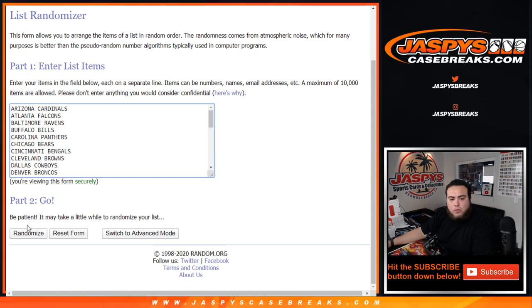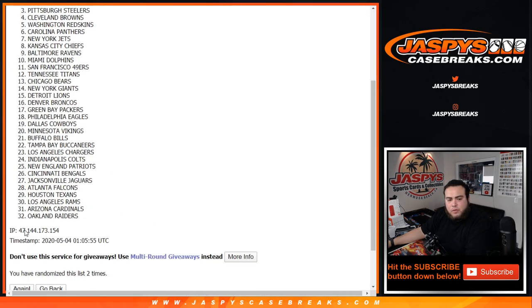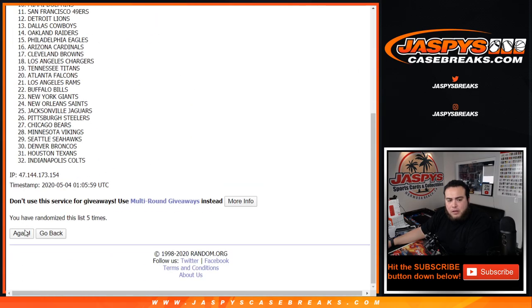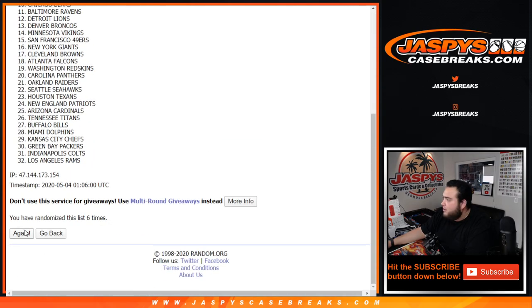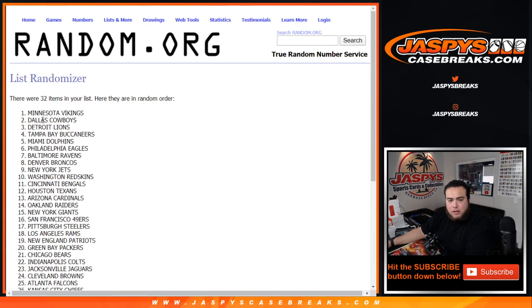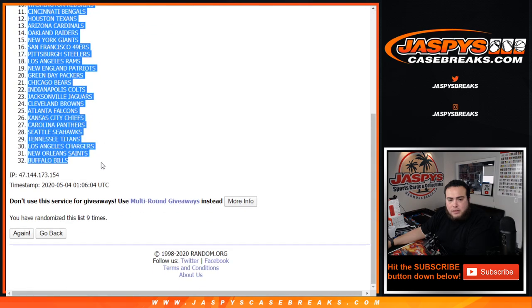Teams — nine times. Vikings down to the Bills.